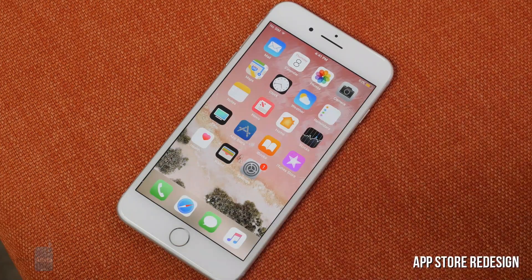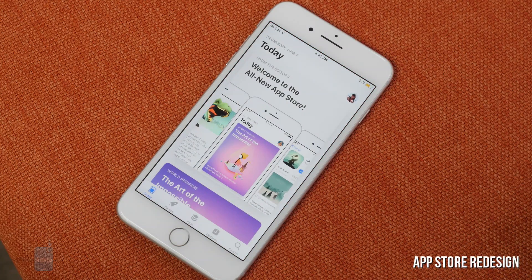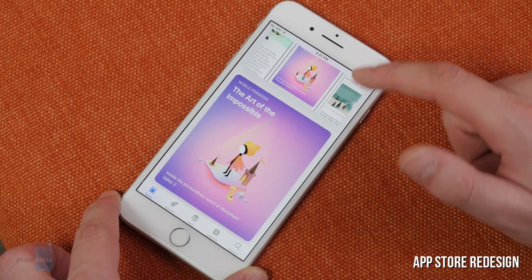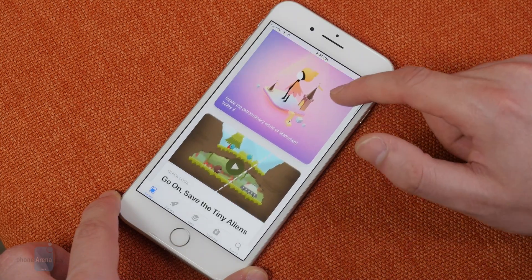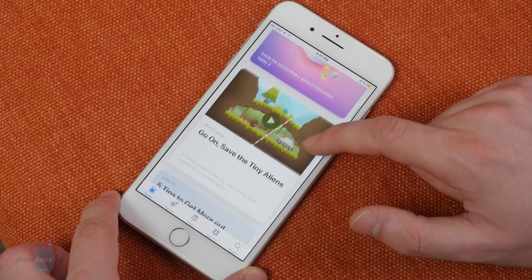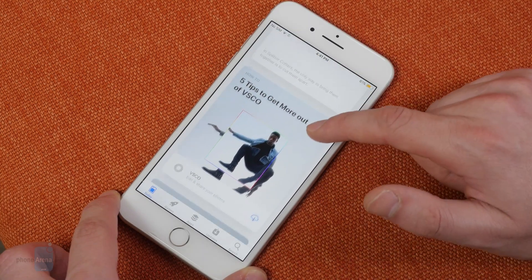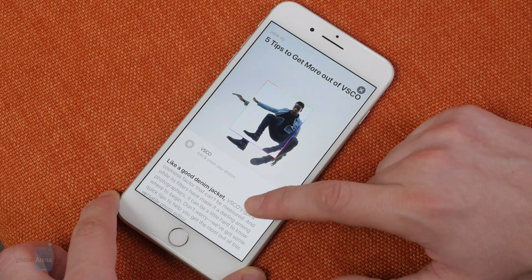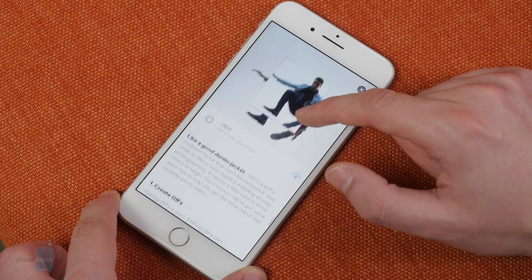Another major change is the new App Store. It will greet you with a today view that puts featured content right in front of you, including the game of the day, curated app collections, picks with tips and tricks for the more popular apps out there, various daily lists, and so on. As a whole, the App Store is now more of a lively lifestyle hub for games and apps, which is certainly appealing.